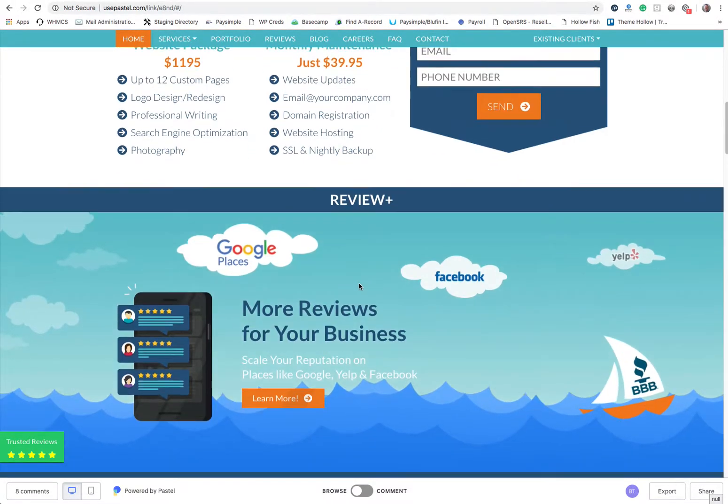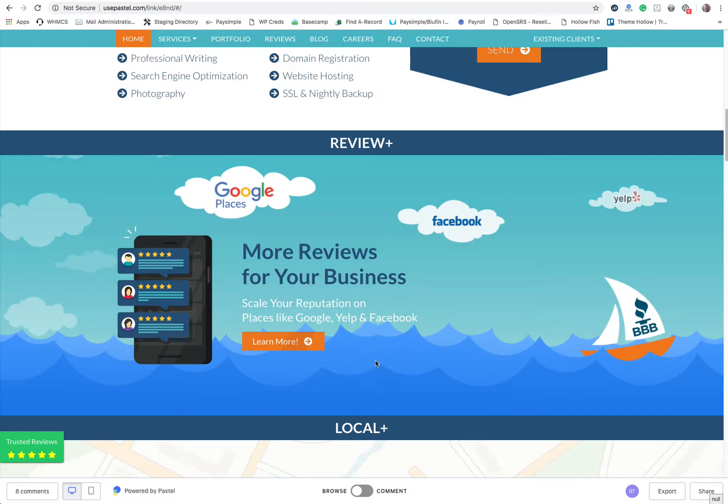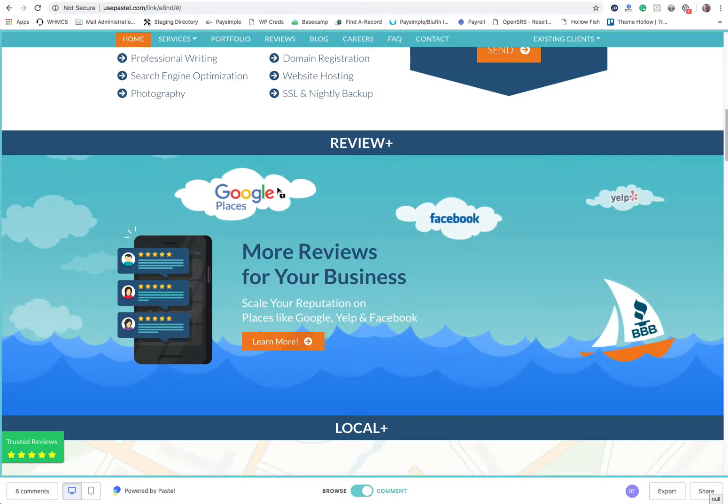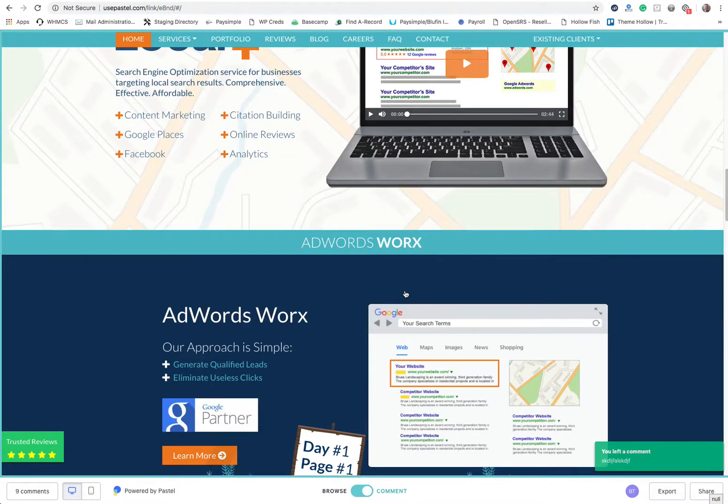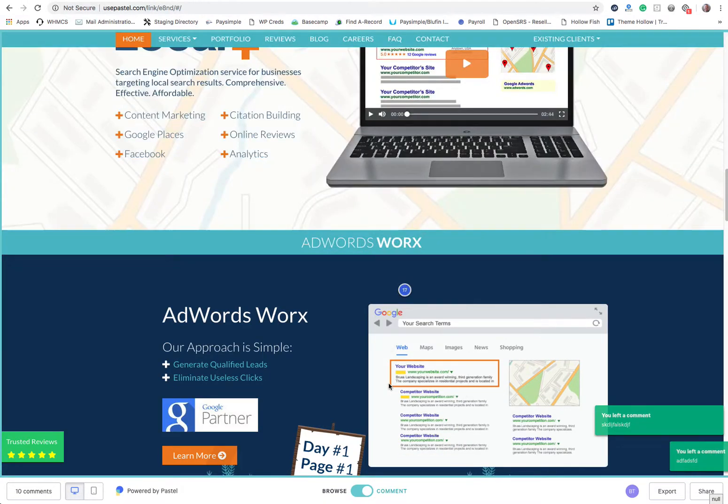As you're going through your site, if you notice something that needs to be changed, make sure that the commenting is clicked and then simply just click on the item. Leave us a note, post your comment. You can go through the entire site and leave us notes.